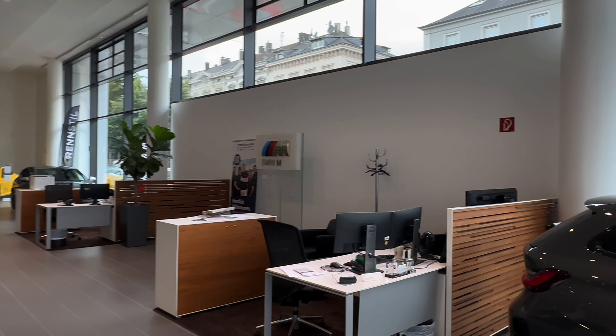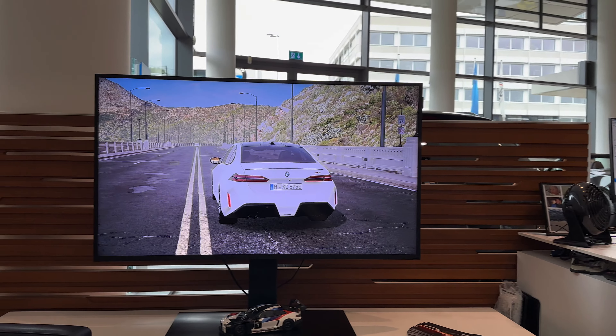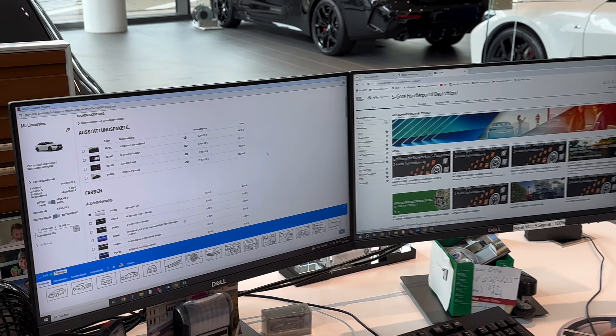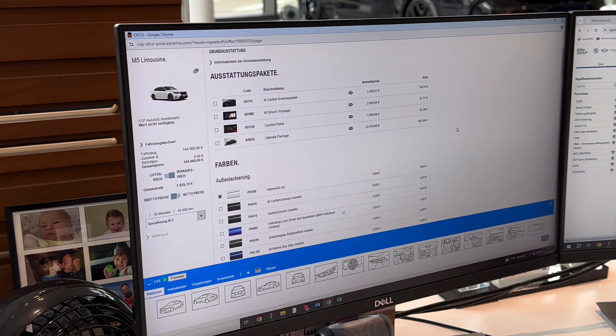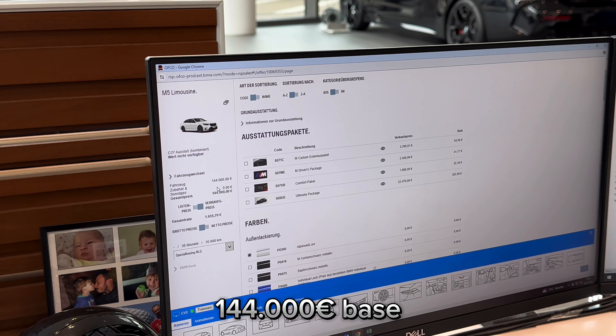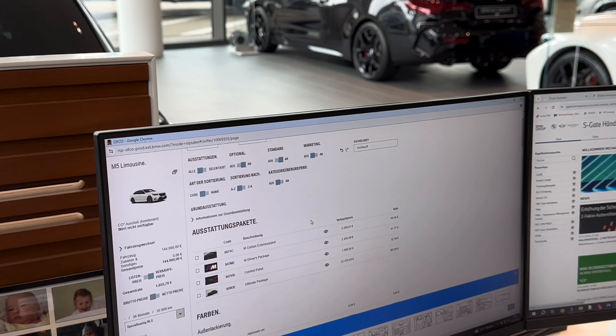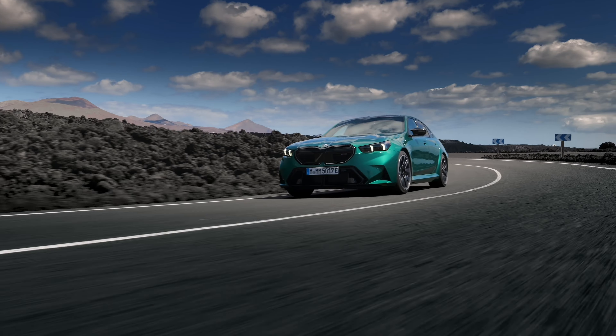Let's start configuring the M5. Andre wants to build a new M5 for his stock and needs help with colors, leather, and more. The base price is 144,000 euros. It's more than the previous generation, but I think you can't spec it as expensively as the previous one either.